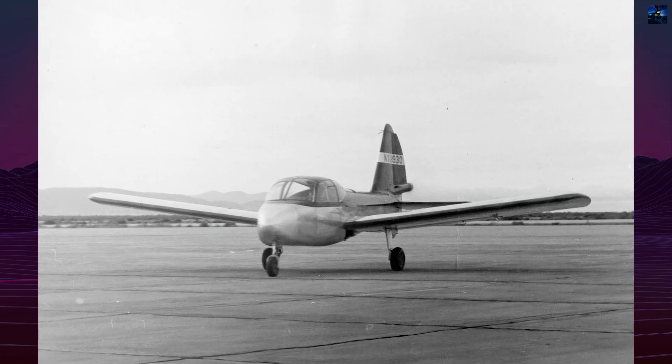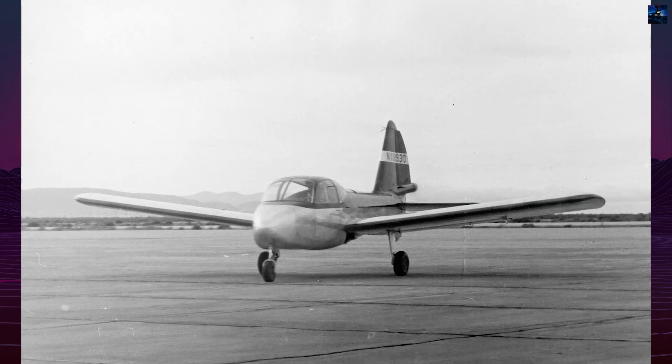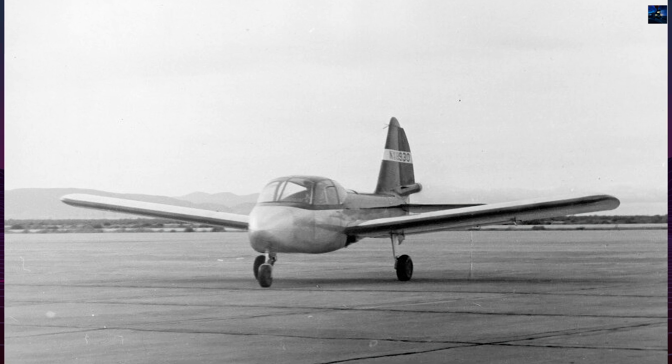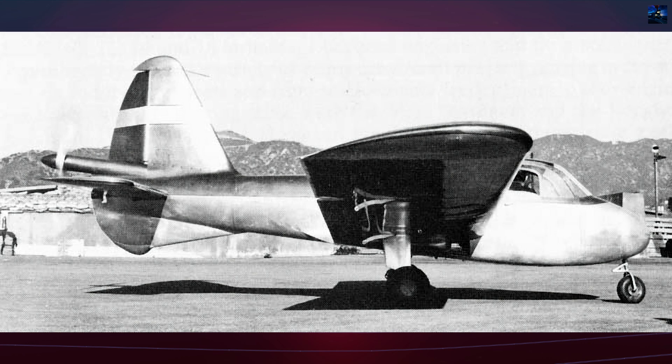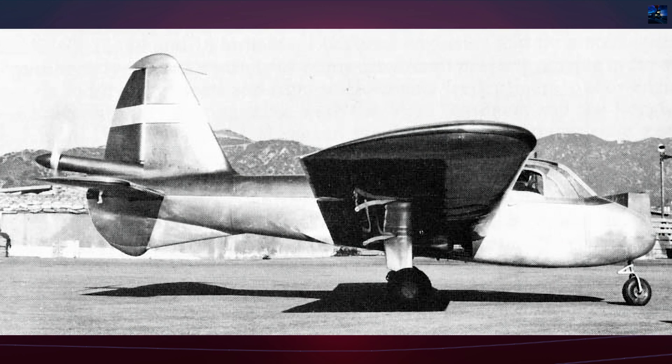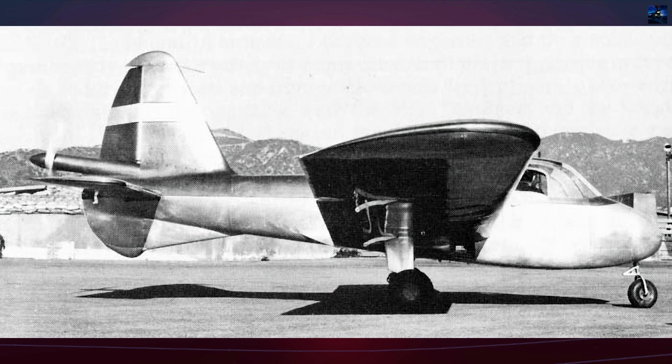The Lockheed Model 34 Big Dipper was a two-seat American monoplane developed in 1945 by the Lockheed Aircraft Corporation as part of an ambitious effort to enter the post-war civilian and light military aircraft market.